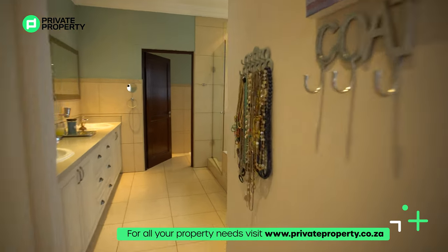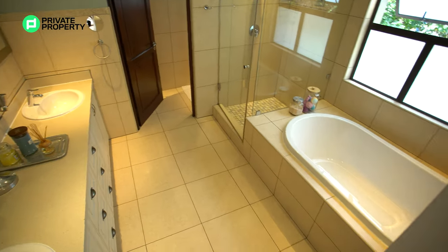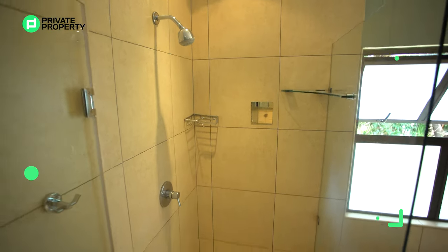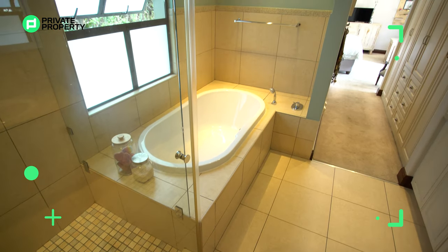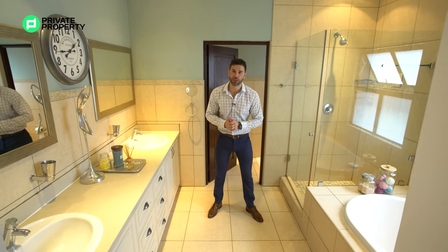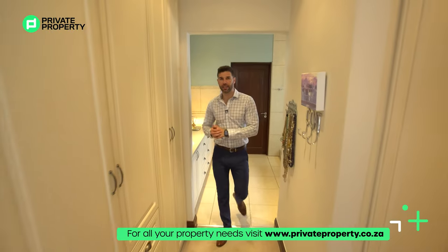The master bathroom is stacked with all the amenities: a double vanity with Caesarstone countertops, under-counter storage, and two mirrors — his and hers. Behind me is a glass-rimmed walk-in shower for when you need to get ready quickly. If you want to relax, there's a sunken beautiful oval bath right next to a frosted window that opens outwards, letting in fresh air while giving you full privacy. The toilet area is tucked away on the right with a door for privacy.